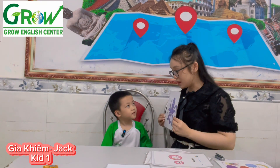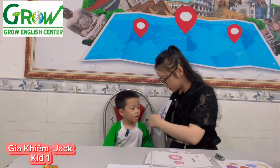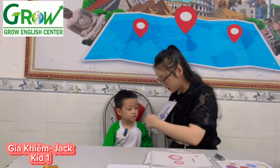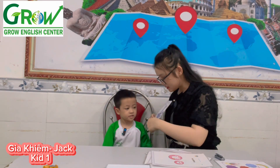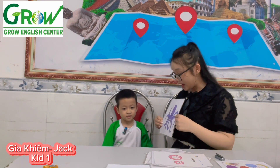And what animal is it? Octopus. Octopus. Now let's count. How many legs? One. One. One. Two. Three. Four. Four. Five. Six. Seven. Eight. Eight. Eight legs.